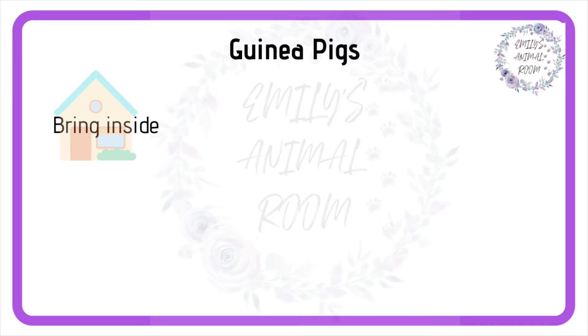First, let's look at guinea pigs. The first thing to consider with piggies is to bring them inside if they usually live outside. Indoors is almost always cooler than out, and something a lot of people don't realise is that hutches and sheds can quickly rise to the high 30 degrees Celsius, even in the shade on a hot day.